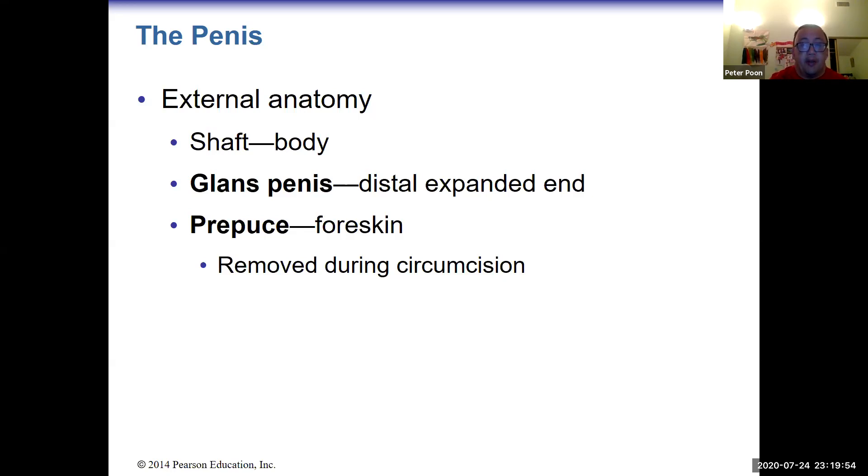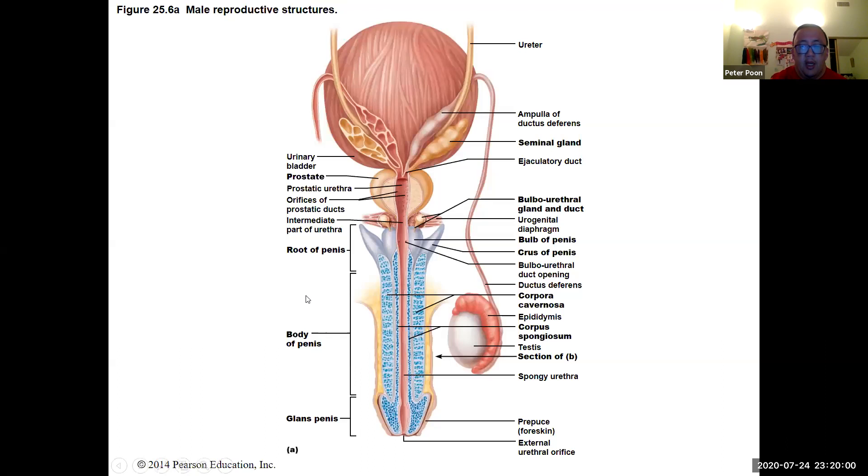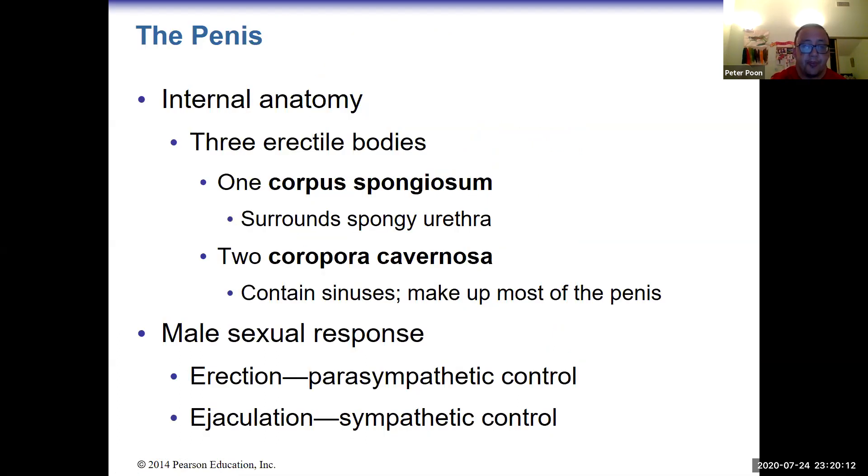The external anatomy consists of the shaft, and the tip of the shaft is the glans penis. The prepuce, also known as the foreskin, is the skin covering this area.